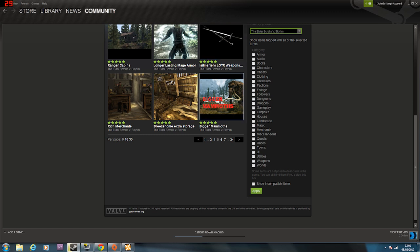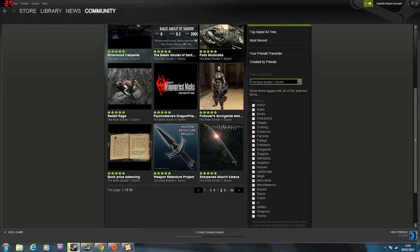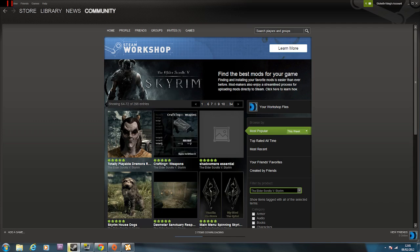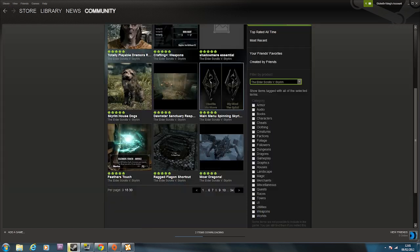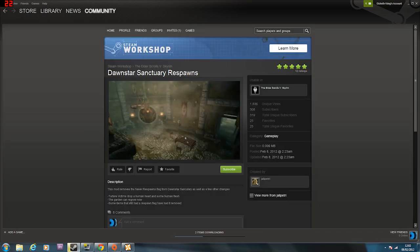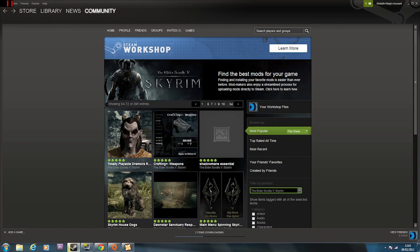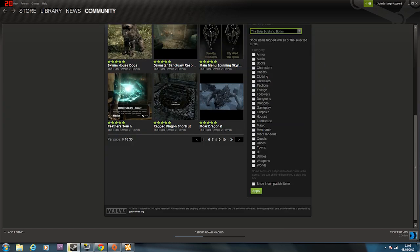Longer-lasting mage light, Lord of the Rings weapons - looks nice. Bigger mammoths. Midas Magic - I'll probably download that to see what other spells there are. Hopefully they have some nice force push spells that'll really blast enemies back, because there's nothing funnier than seeing enemies fly hundreds of miles away. Dawnstar Sanctuary - this mod removes the never-respawn flag from the Dawnstar Sanctuary as well as a few other changes. Torture victims drop a human heart - that would make sense actually.